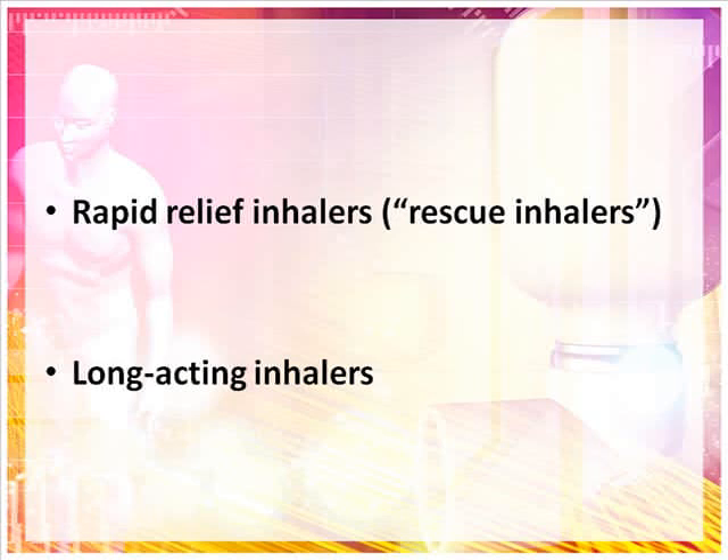You should check with your health care provider to make sure you know which inhalers you have and the purpose of each one. Since asthma treatment can be confusing and controlling your asthma is dependent on the appropriate use of the inhalers you have been given, it is important that you learn to use your inhalers in the correct manner. This video will demonstrate how to use some of the most common inhalers used to treat asthma.